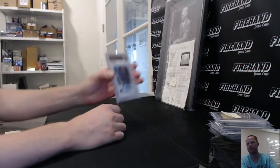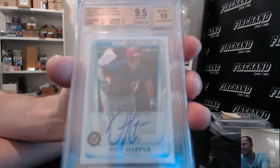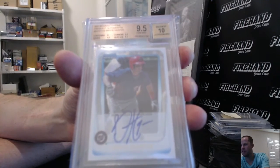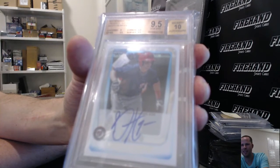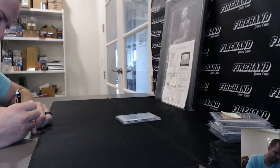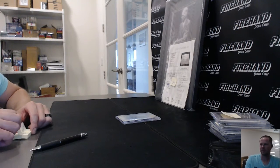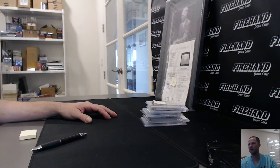It is graded 9.5 with a 10 auto — 9.5 with a 10 auto. Bryce Harper 2011 Bowman Chrome Prospect Auto. Oh yeah! Congratulations to M. Johnson 88-22 — he's got the Nationals. Pretty great hit right there, 9.5 and 10. And that's going to wrap up the case break — thanks again everybody for watching and joining. We have case number 10 coming up next. Peace!